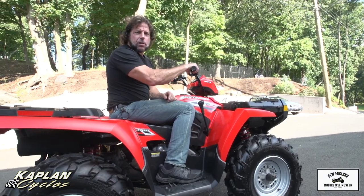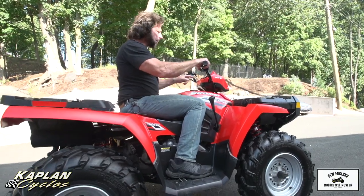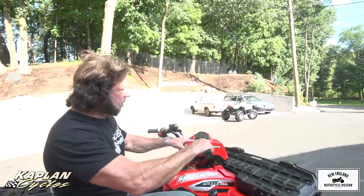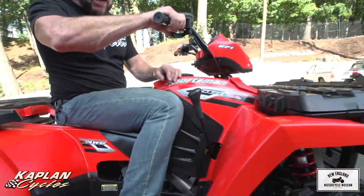This thing costs close to $10,000 new, and it's in all original condition. It's got the tachometer right here, the speedometer. It doesn't do 70 miles an hour, and it only has 74.5 hours on it. So good luck bidding on it. God bless America. God bless Polaris for making kick-ass quads like this.